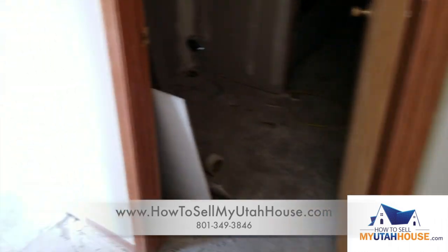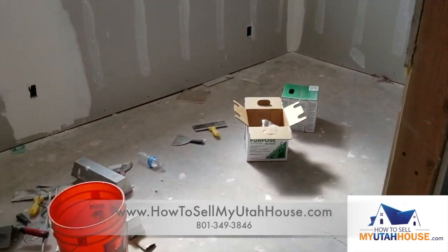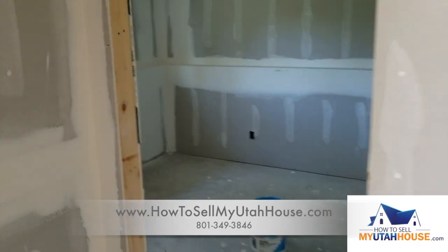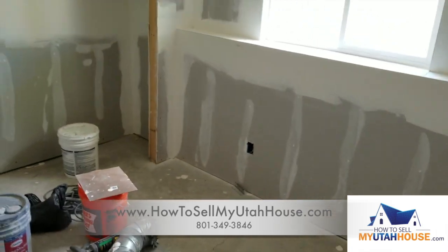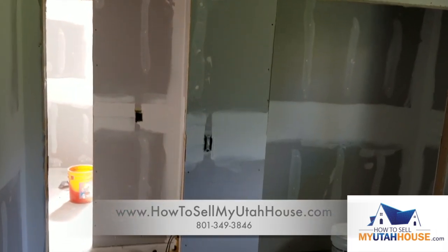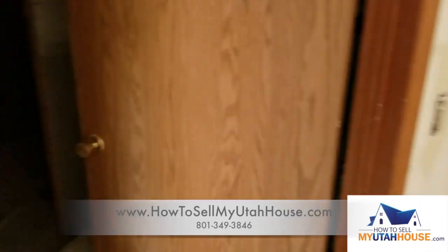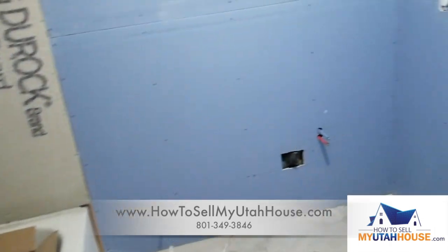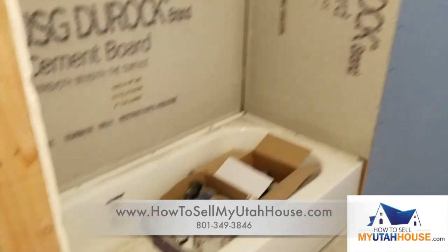As we come downstairs you'll notice that we have framed walls. So this, instead of being a big unfinished basement, is now two bedrooms — one on that side and one here with the closets in the middle. This is how we make a two bedroom house into a four bedroom house. This will be the laundry and we have a brand new bathroom back here, because if we have four bedrooms, then we need to have two bathrooms to be able to service that many people in a house.